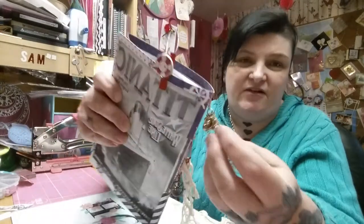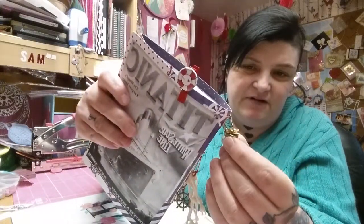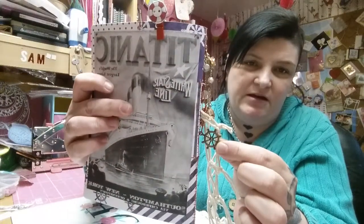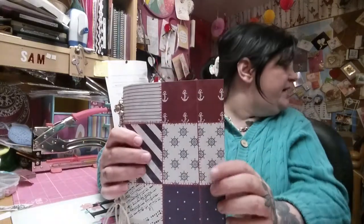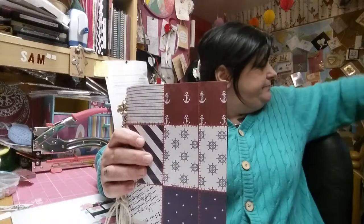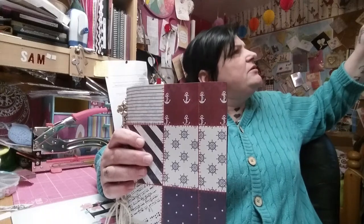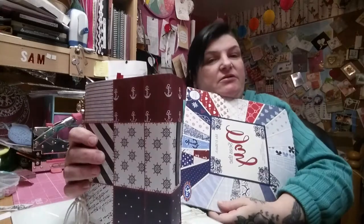On the side I've put a charm with all different bits and pieces on it — a leaf, a flower, and some beads. Down here I've also put on a wee ship's wheel. I've used the Seize the Day paper pad by Crafts You Create — I thought it was quite appropriate — to make my cover.